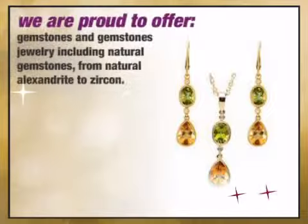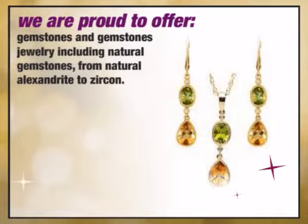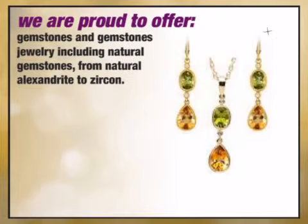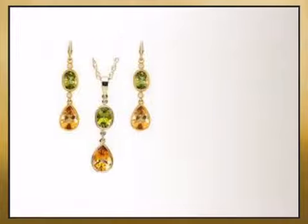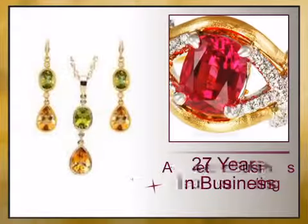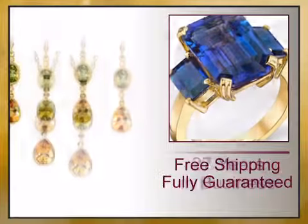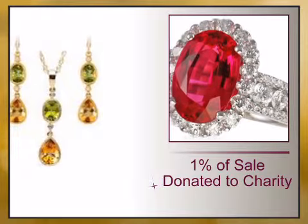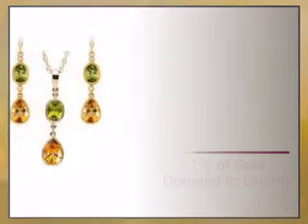We bring you high quality genuine jewelry and a combination of high quality genuine gemstones and gemstone jewelry. We have reinvented the fine jewelry buying experience with exceptional genuine jewelry offered at unbeatable prices and value, backed by our lifetime warranty and unheard of 15-day money back guarantee.